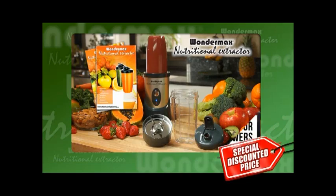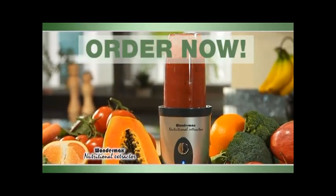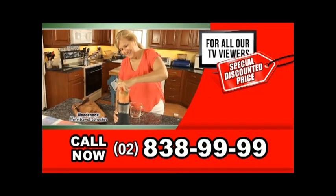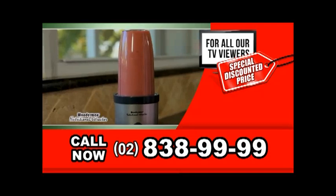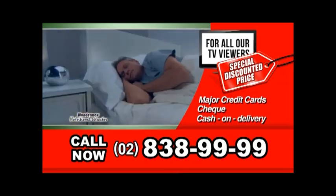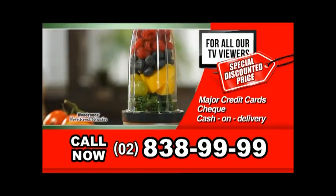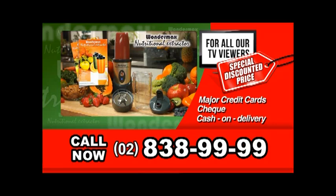So don't wait, don't delay, don't miss out. Order the amazing Wondermax Nutritional Extractor and sleep better, feel better, look years younger, and live your life to the max by calling 838-9999. Our friendly operators are standing by right now to take your call. We accept all major credit cards, check, and COD. Hurry — this offer is not available in stores, so you must order right now. It's time to unlock the hidden nutrients in your food and live your life to the max. Call 838-9999 to order yours and change your life for the better right now.